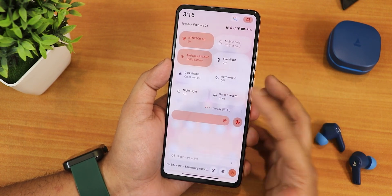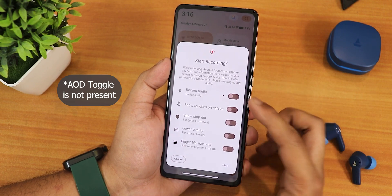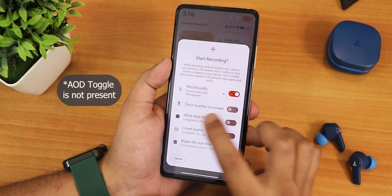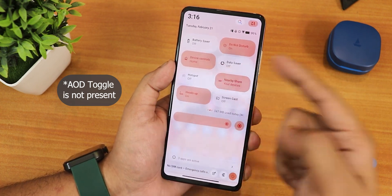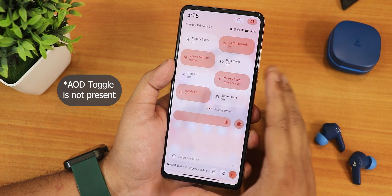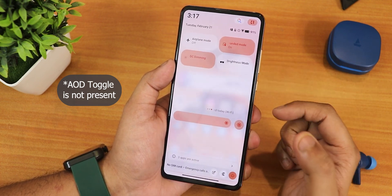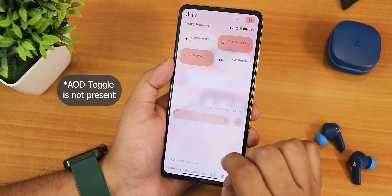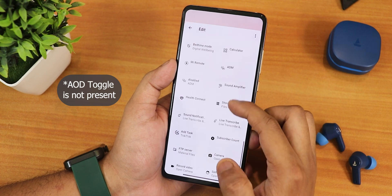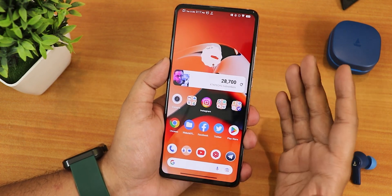The available quick toggles include Wi-Fi, mobile data, Bluetooth, flashlight, dark theme, auto-rotate, night light, screen recording — which supports device audio and microphone audio simultaneously but no HEVC. We also have battery saver, do not disturb, Google Home controls, data saver, hotspot, nearby share, heads-up toggle, screencast, airplane mode, one-handed mode, DC dimming, and high brightness mode. You can add or edit even more toggles from the options.